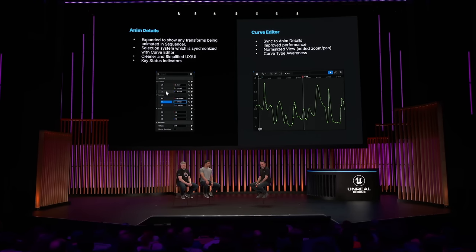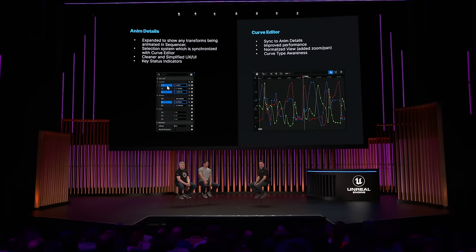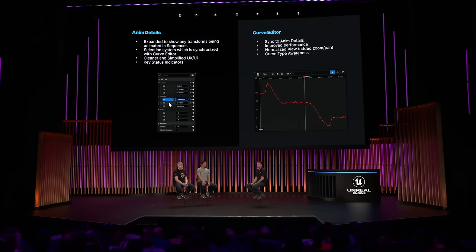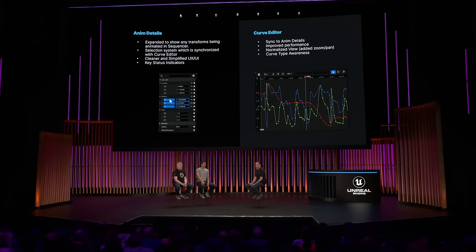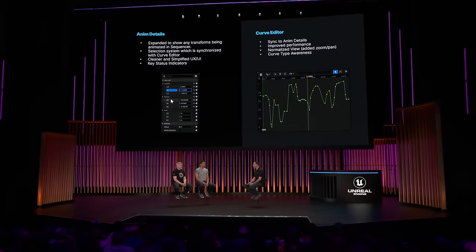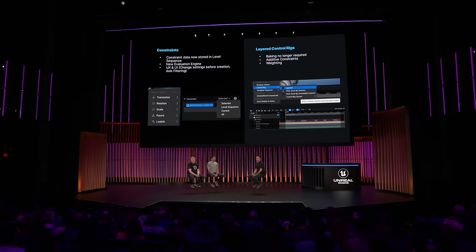Our curve editor — our sequencer curve view — we've also done quite a few improvements there. We continue to focus on quality of life and we've been working on the performance of it. We've improved zooming and panning workflows, selection accuracy, even understanding awareness of what curve type you're animating in — it'll analyze what curve type it was and continue on with that.